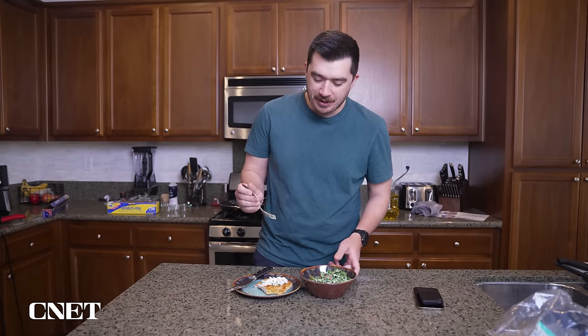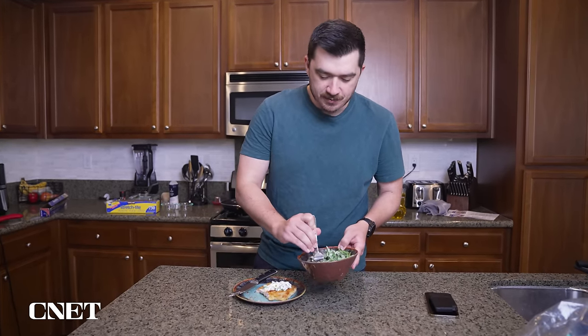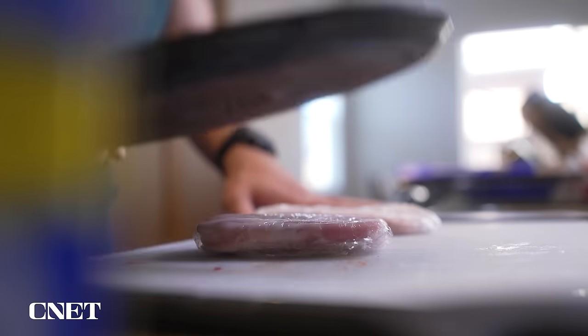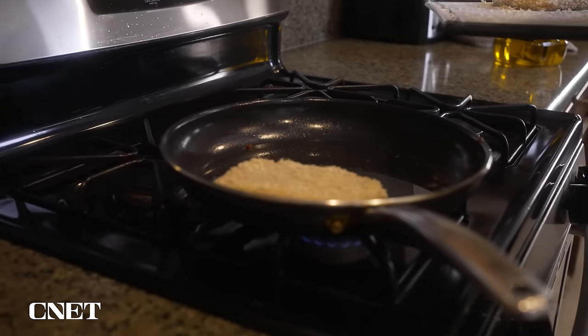For example, that pork schnitzel recipe I've been raving about — just look at my reaction when I first tasted it. 'Wow, that's good. Okay, I knew this was going to be really good.' That dish has some pretty complex elements: you have to flatten the pork chop, bread it, and then fry it, which is not something I was super familiar with. If I had a much lower baseline of cooking skill, I bet it would have taken me longer than the 40 to 50 minutes they estimated.